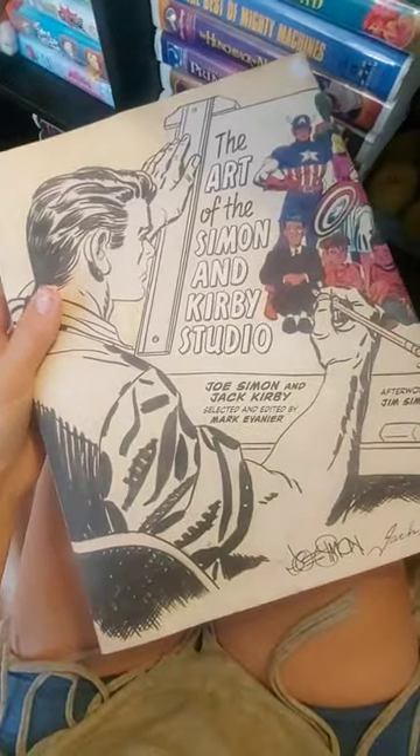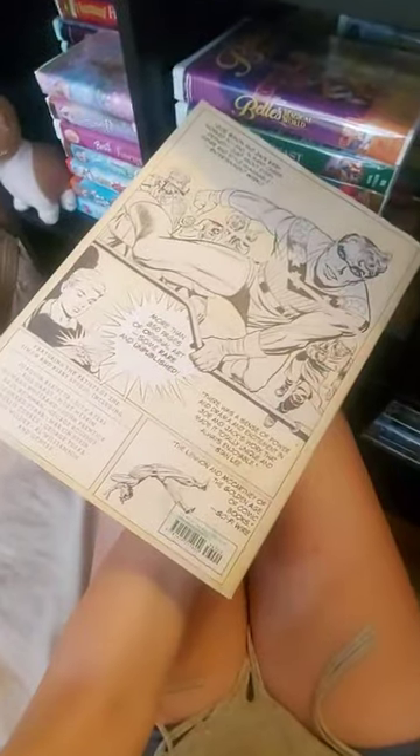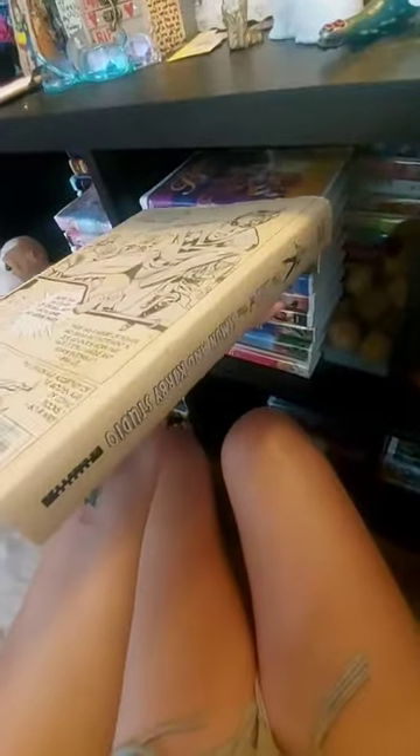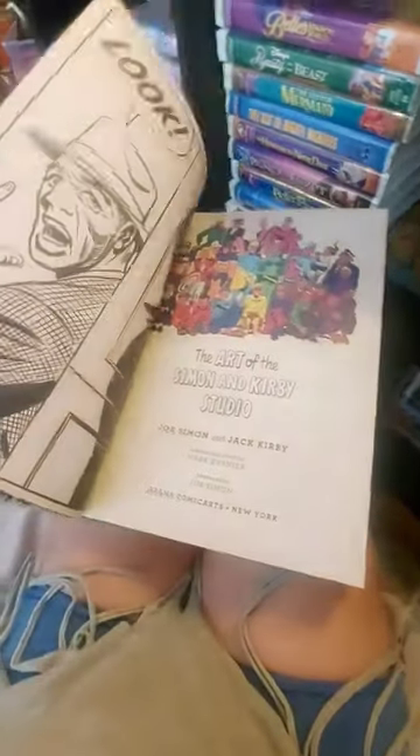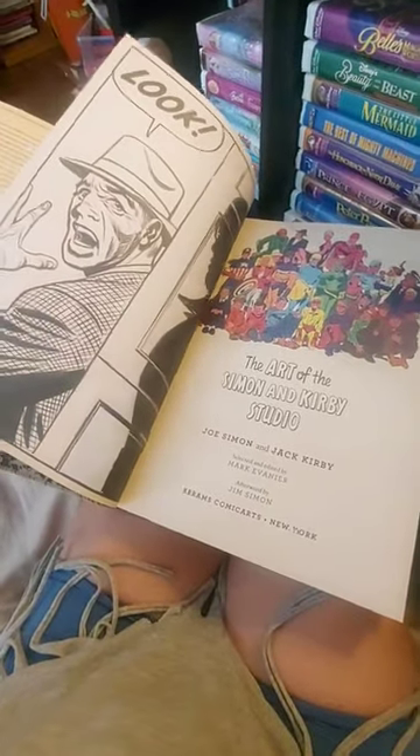It's massive. I don't know if you've heard of this book — it's beautiful. It's the art of Simon and Kirby's studio. Here is the back. Such a nice book. Here is the inside. It's actually a really beautiful book. I have this with my manga area.